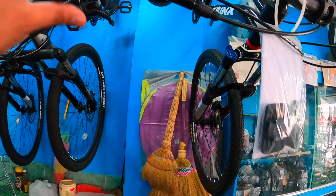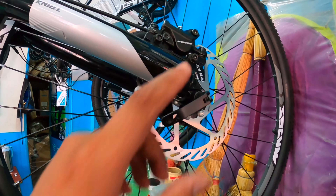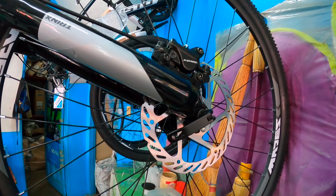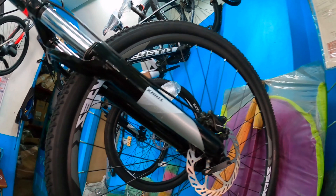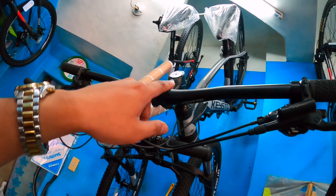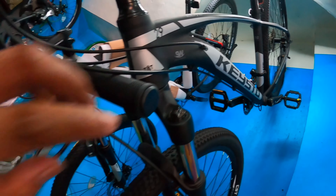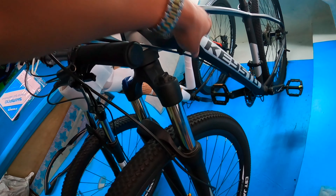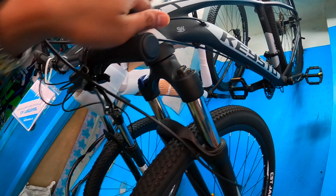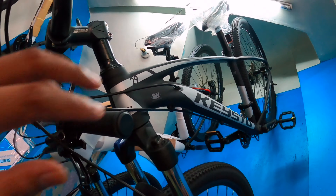Eto yung original dati. Size 16 naman to. Naka L2 naman to — L2. 3x7 speed yan, alloy din yan, internal cabling na rin sya, tapos mechanical disc brake — hindi sya hydraulic. Pareho sila nito. Ganon din yung price — mga 10,000.